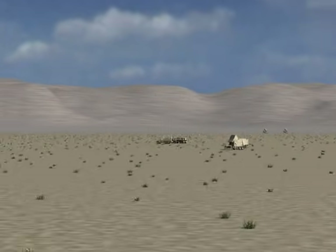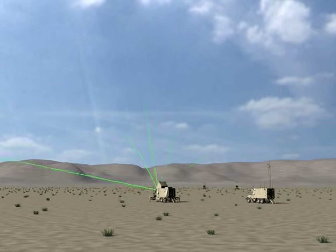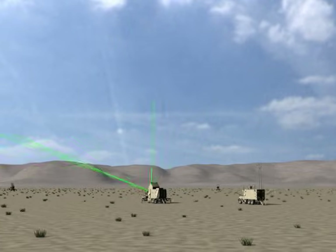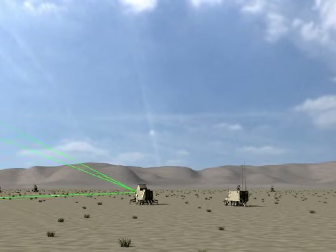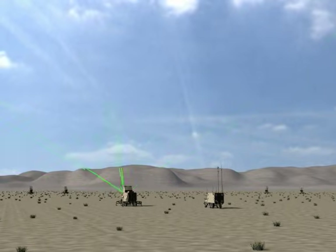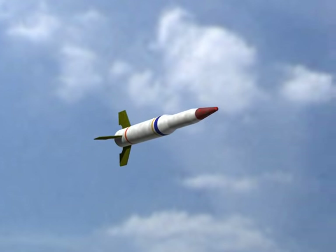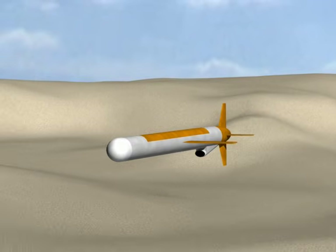In a typical scenario, multiple Patriot fire units would be deployed to provide overlapping coverage. First, the radar electronically scans the skies with close attention to the horizon, searching the entire volume with overlapping pencil beams. Two targets are detected: a tactical ballistic missile coming in over the horizon and a low-flying cruise missile.